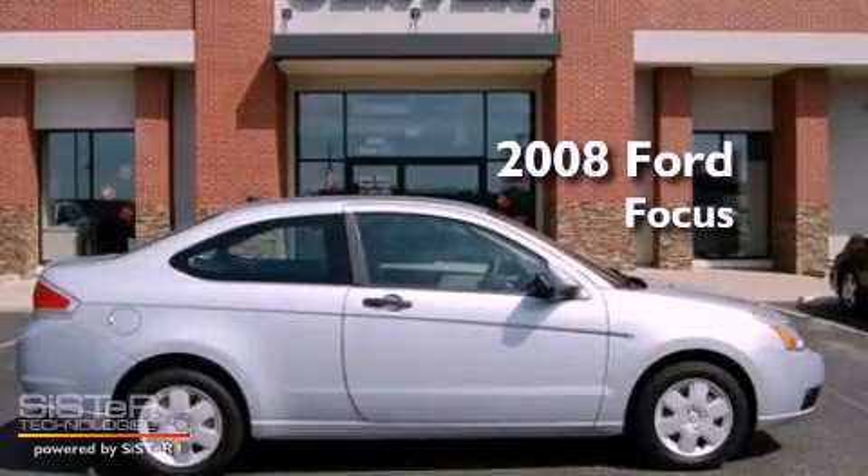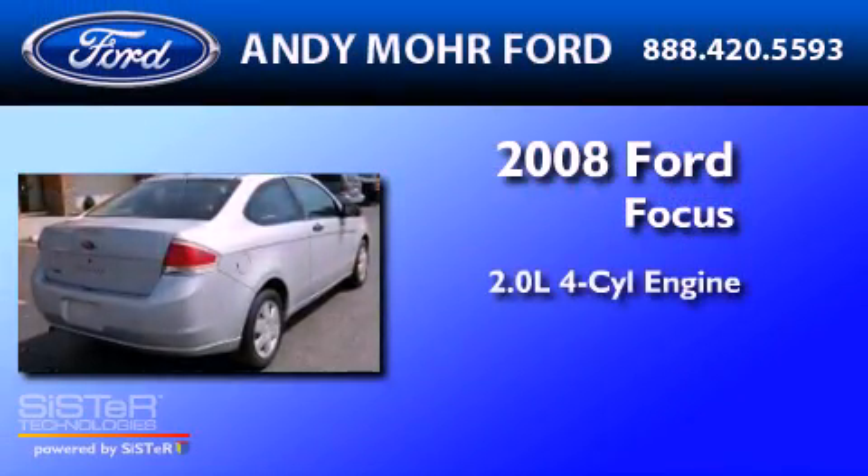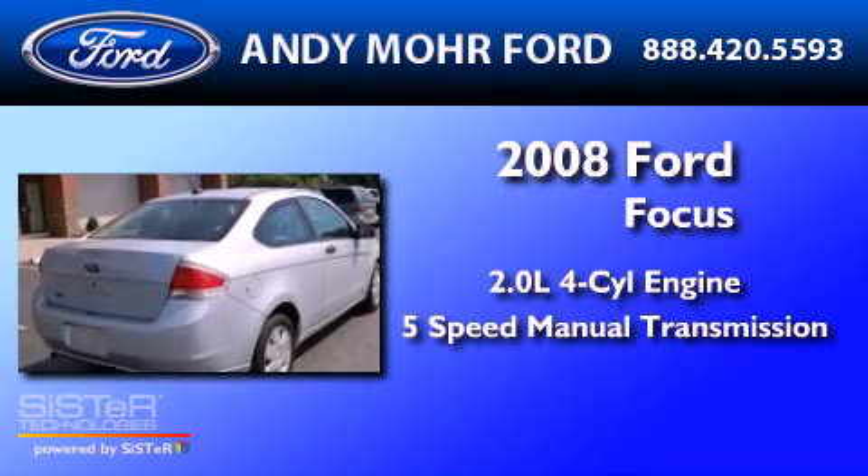This is a 2008 Ford Focus. It has a 2.0-liter four-cylinder engine and a five-speed manual transmission.